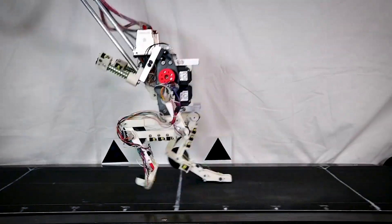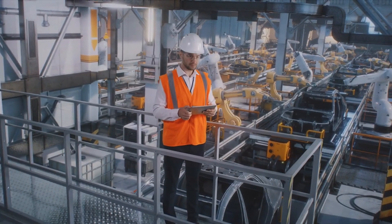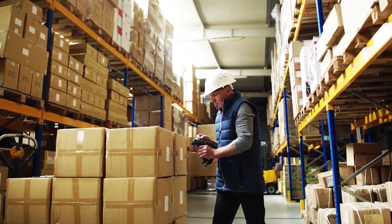Birdbot's innovative design could revolutionize how robots move on the ground, making them more efficient and capable in various environments. This kind of technology can be applied to improve robotics in industries ranging from logistics to exploration.